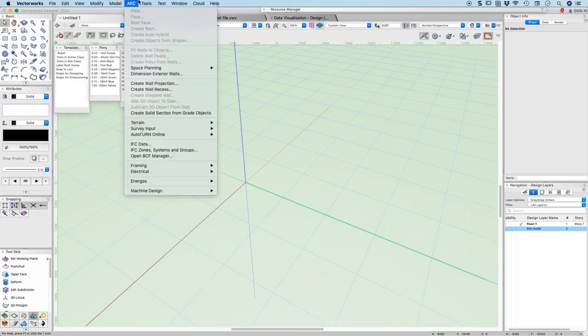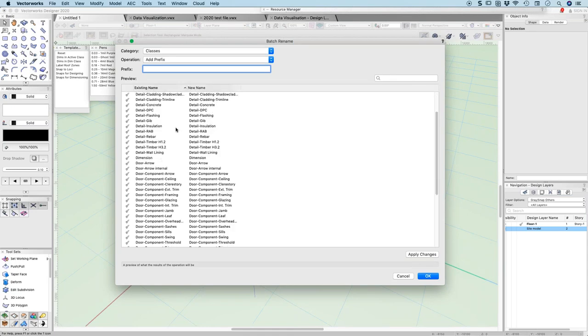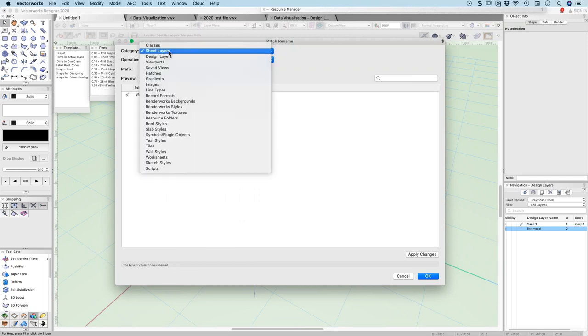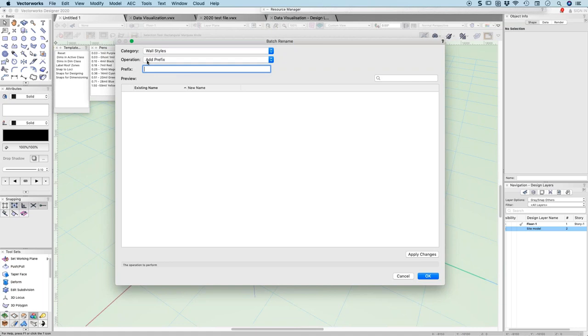There's also a Batch Rename feature, which I thought was quite useful. Sometimes you get classes in that you want to change the names of — you can see I've got lots of classes with the word 'door' at the front. You can add a prefix, add a suffix, find and replace. You can edit classes, sheet layers, and design layers. So if you've imported information from a consultant, you can rename wall styles and find and replace class names. This is a real benefit for managing Vectorworks.